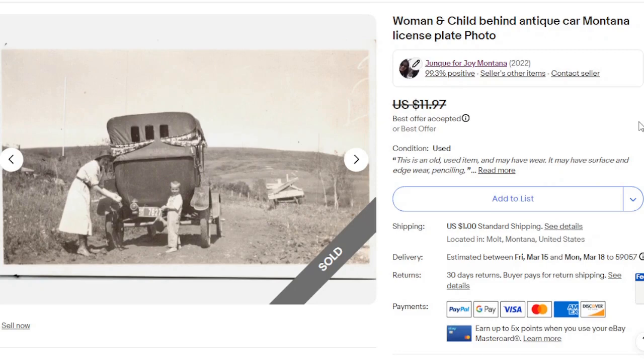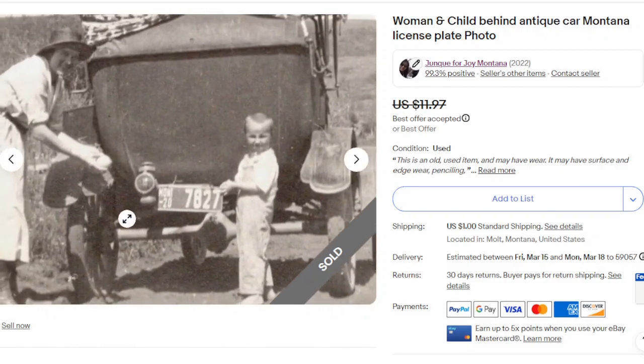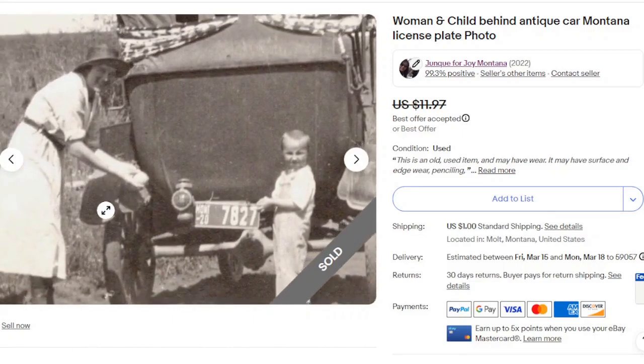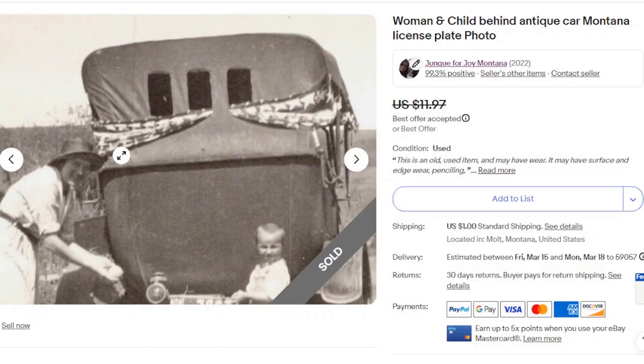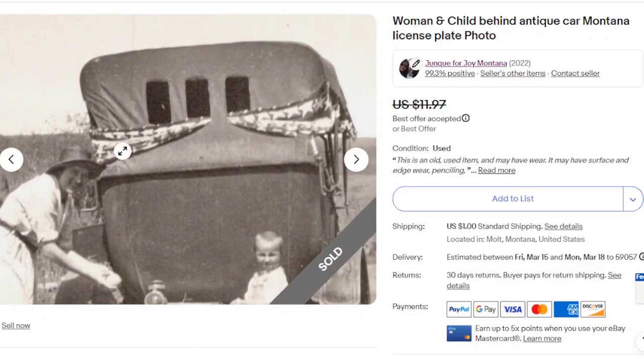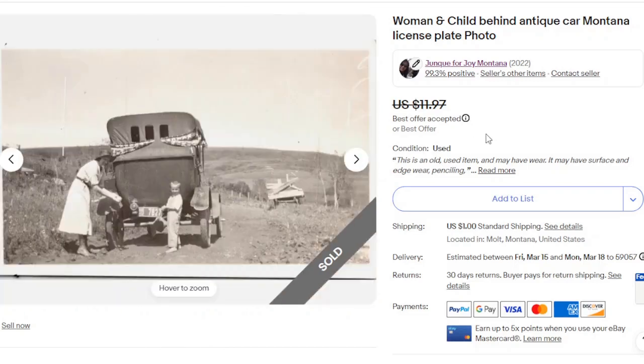Another photo. This one is in Montana — it does have the Montana license plate right there, an early one. You have the mom and the child. There's a little strip of fabric — looks like 4th of July, Stars and Stripes. Maybe she's decorating the car. I don't remember exactly what offer I accepted, but I'm keeping it in the $11.97 category.